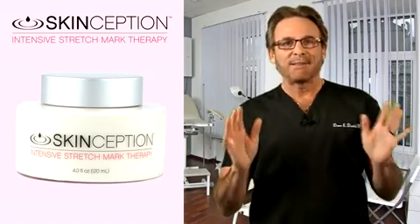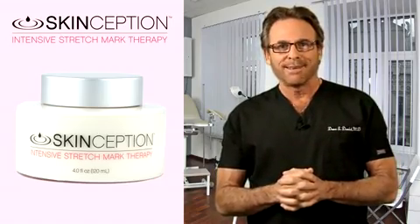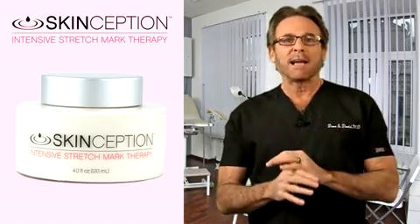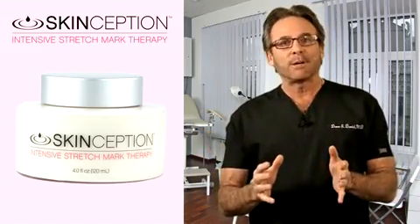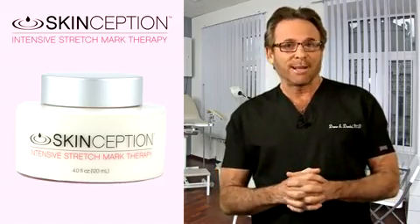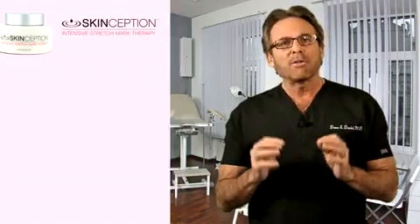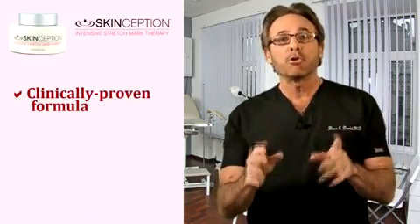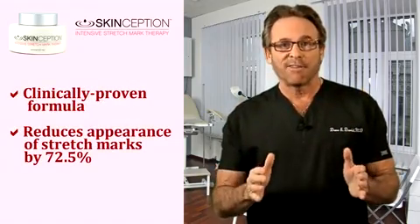So, it's fair to say that I've spent much of my 30-plus years as a surgeon researching products like Skinception Intensive Stretch Mark Therapy. As a surgeon, I've encountered many so-called stretch mark creams that dangle promises of stria reduction to new mothers, weightlifters, and other people at risk of developing stretch marks. So, as you can imagine, I was pleasantly surprised when I discovered Intensive Stretch Mark Therapy with a formula that is clinically proven to actually reduce the appearance of stretch marks by 72.5 percent.